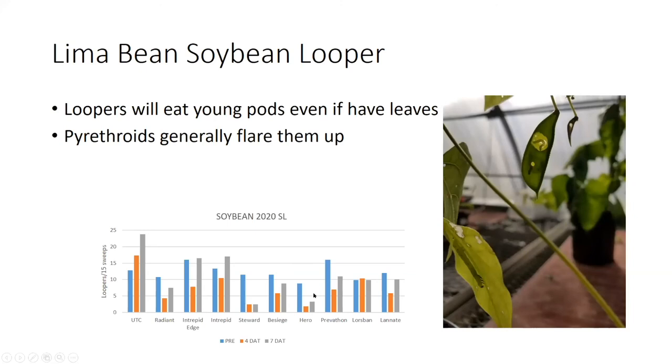I'm going to put a huge asterisk by Hero. Sally Taylor at Virginia Tech uses Hero to flare up soybean loopers — when she needs to get soybean looper data, they'll spray a field in early to mid-August with Hero, and that actually increases the number of loopers in those sprayed plots as opposed to plots they don't spray. Soybean loopers are just a very tough critter to control. Steward is the field crop equivalent of Avant, so if you're looking at materials for lima beans for soybean loopers, that would be Avant.